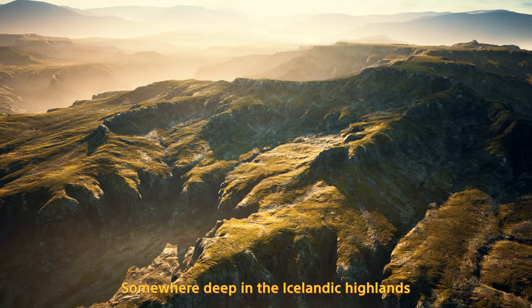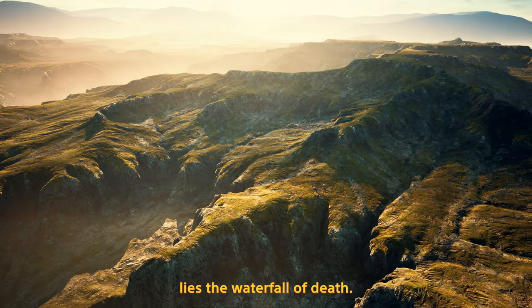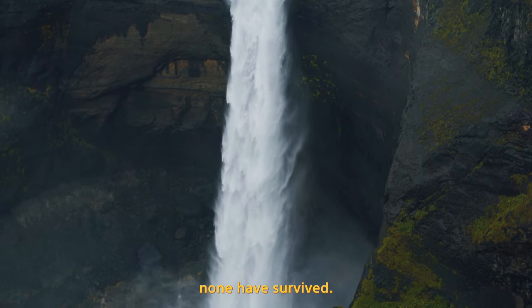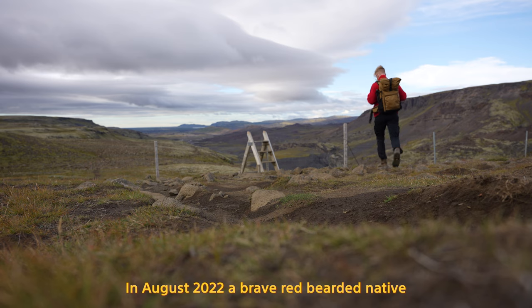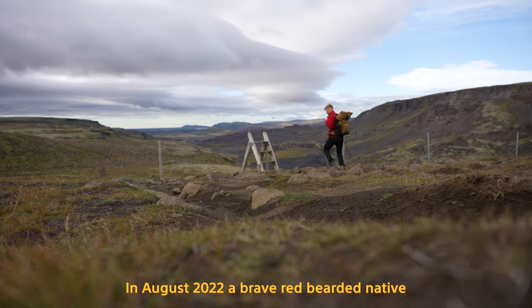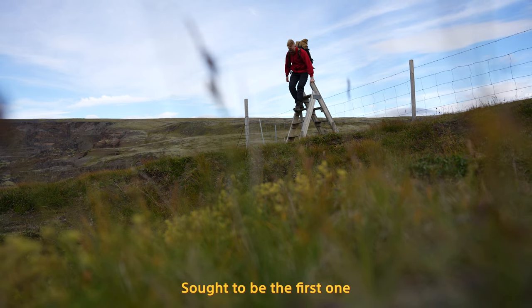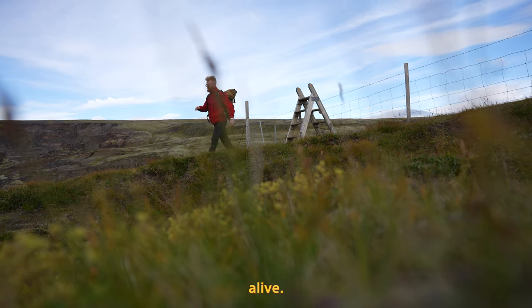Somewhere deep in the Icelandic Highlands lies the waterfall of death. Many photographers have tried to capture this beauty. None has survived. In August 2022, a brave red-bearded native equipped with only his lens and his camera thought to be the first one to make it back home alive.